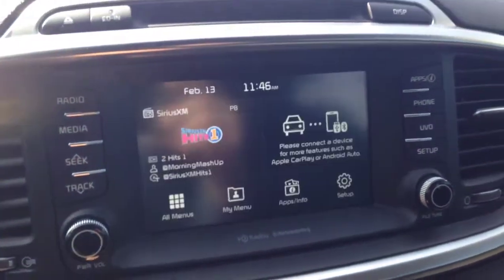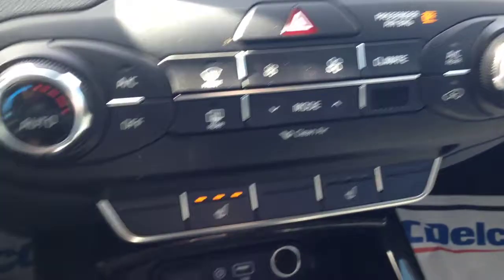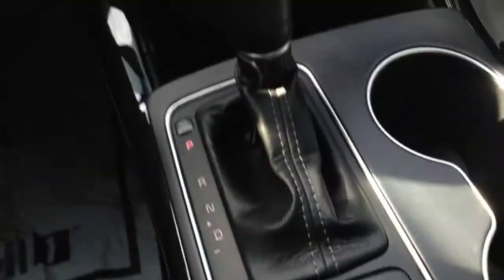Touch screen radio, backup camera with your guidelines, heated seats — which comes in handy, especially on a day like today. Also you have a parking sensor; you can turn that on when you're parking or backing up and it'll beep at you as well.